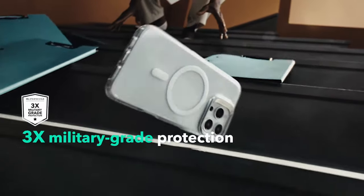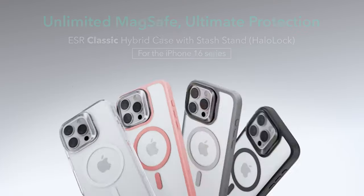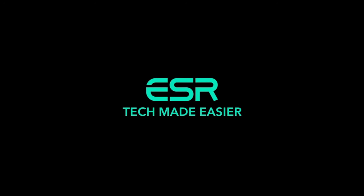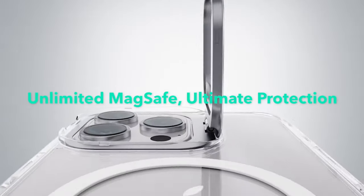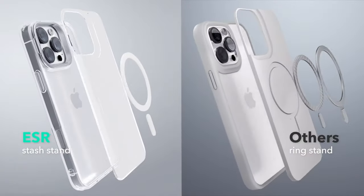Durability is another highlight. The zinc alloy construction ensures the stand stays looking brand new, even after more than 3,000 uses. Military-grade protection is also part of the package, thanks to shock-absorbing corners, raised edges, and a camera guard, keeping your phone safe from drops and scratches.